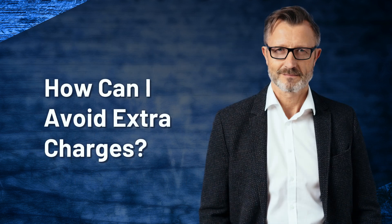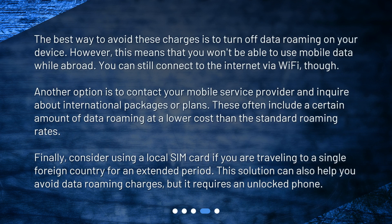How can I avoid extra charges? The best way to avoid these charges is to turn off data roaming on your device. However, this means that you won't be able to use mobile data while abroad. You can still connect to the internet via Wi-Fi, though. Another option is to contact your mobile service provider and inquire about international packages or plans, which often include a certain amount of data roaming at a lower cost than the standard roaming rates.